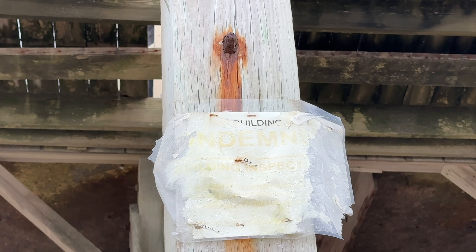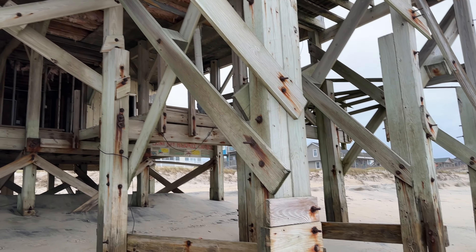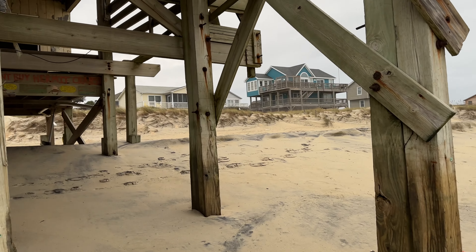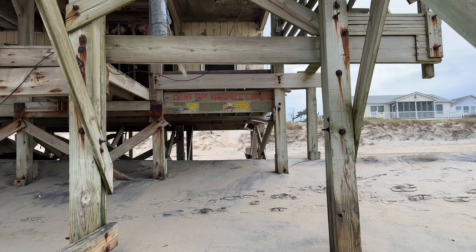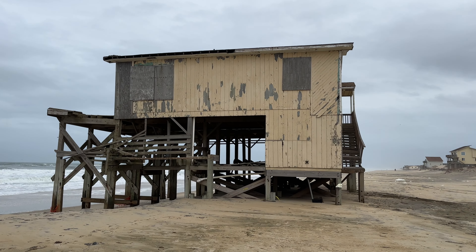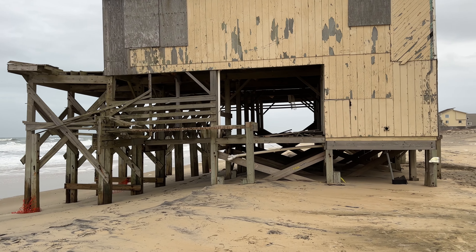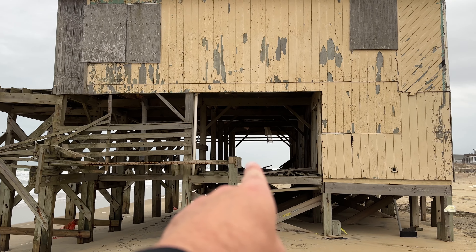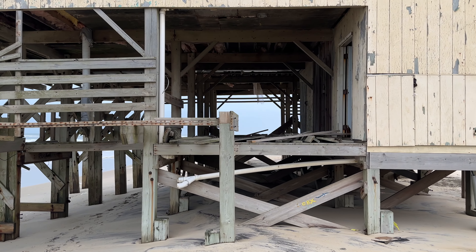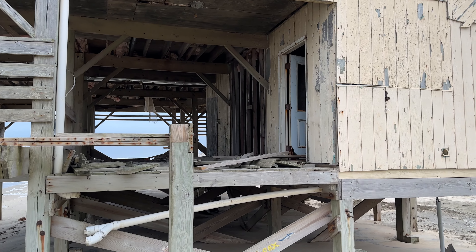I can just make out a sign that I think says 'Building condemned by building inspector' — I don't remember noticing that before, but maybe it was there. Looks like there's some hardware up here too. This whole section right here has hollowed out a bit more than it was — there was more wood framing and cross beams standing before. The door is standing open. I wonder if someone came back here and knocked that down.